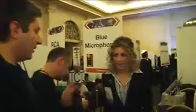Brand new and exciting, we have the Yeti Pro. This is our Innovations Award winner. The Yeti, if you're familiar with it, has three capsules and four polar patterns. This is the highest digital resolution microphone on the market — you'll get 24-bit 192K, which is four times that of CD quality.